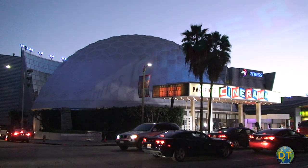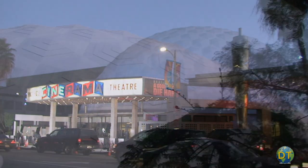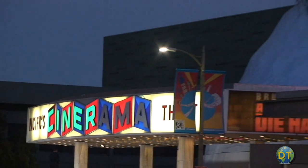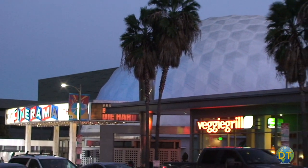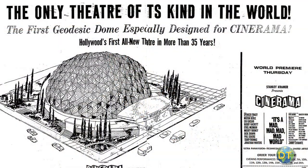Pacific Theater's Cinerama Dome, located on Sunset Boulevard just west of Vine Street, is not a movie palace in the classic sense. The unique architecture of the Cinerama Dome is much different from most movie theaters. It's a geodesic dome and was designed to present widescreen Cinerama films. In 1962, Cinerama came to an agreement to build up to 300 of these concrete geodesic domes around the world, built specifically to show films in the Cinerama process.